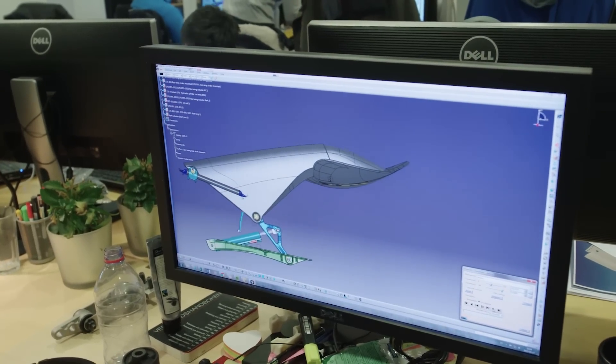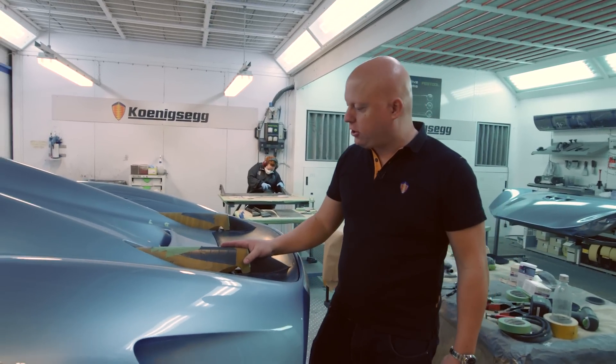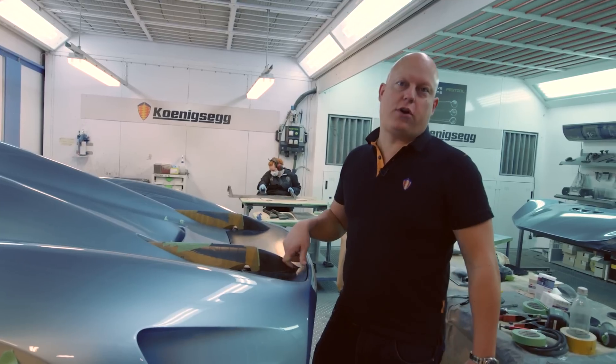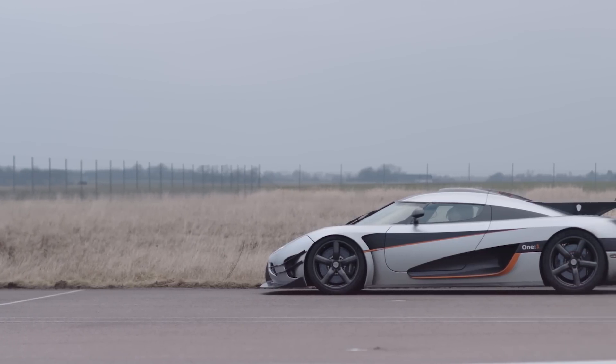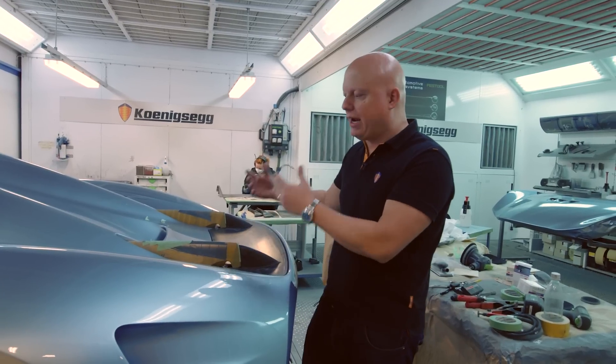This is the back end of our new Regera in the paint shop, getting ready for the Geneva Motor Show. We've just installed the world's first fully foldable top-mounted active rear wing. With the One-to-One program we pioneered the world's first top-mounted active wing, and this is foldable now to make it more elegant.